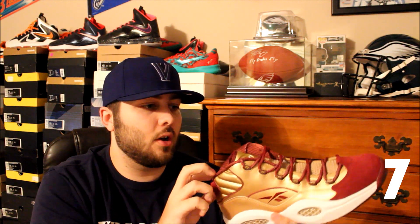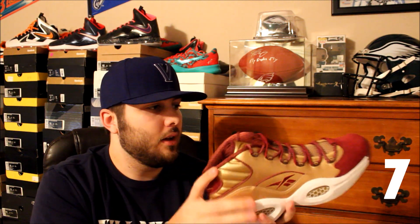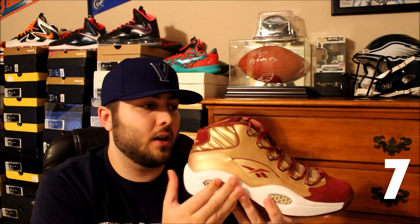Next up at number seven is the Reebok Question x Packer Shoes St. Anthony's High School Player Edition. These are really really dope — another one of my more recent pickups. You got that all-gold leather upper with hits of burgundy suede on the toe and a nice inner liner. The Reebok Question is one of my favorite shoes of all time, so a really dope colorway on a favorite silhouette — these definitely had to be on the list.